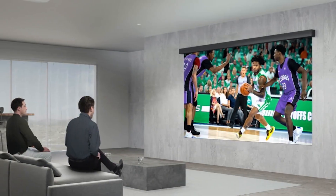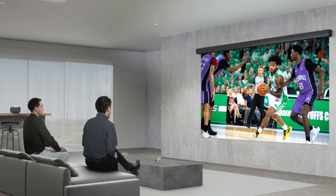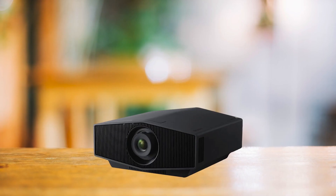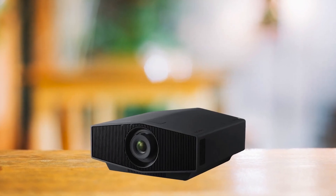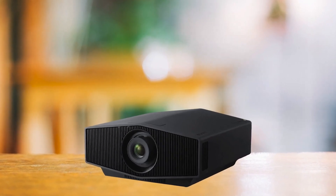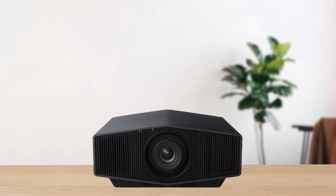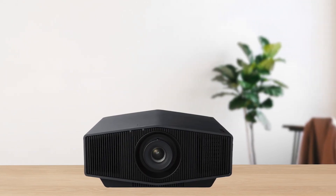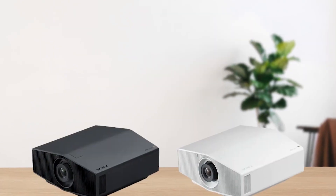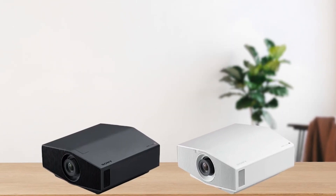However, Sony has better colors, contrast, black levels, and motion handling. So while it lacks a high refresh rate, it makes up for it with all its features and performance. Overall, if you're someone who wants the best visuals possible, it doesn't get better than this Sony projector. Sony offers even higher-end projectors, but the 5000ES is all you need for years to come.